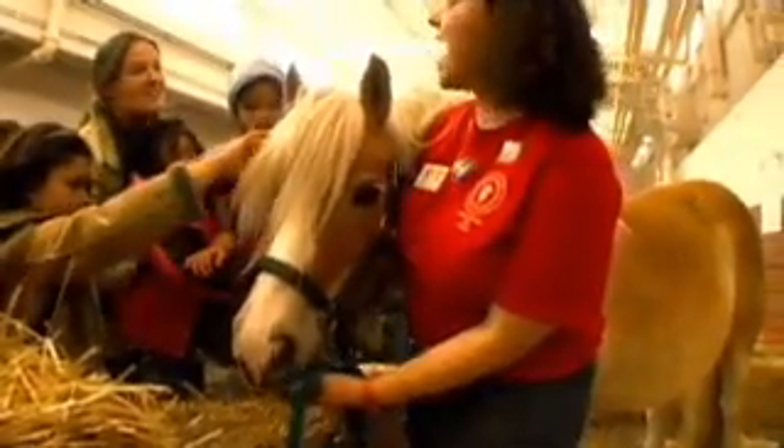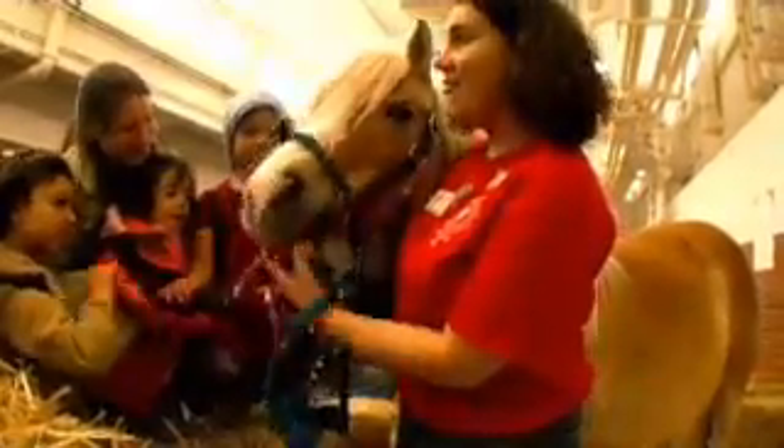What did you say her name was? My name's Addie. Addie. Say hi, Addie. Haflinger pony.